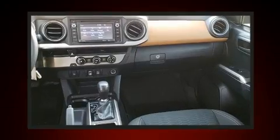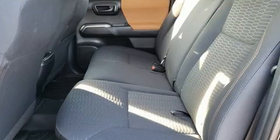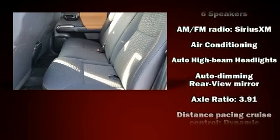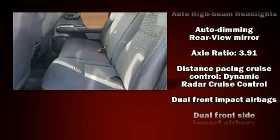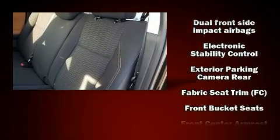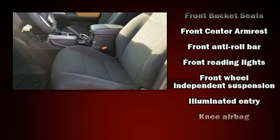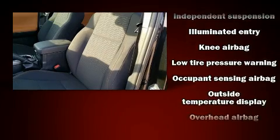Passengers are protected by various safety and security features including dual front impact airbags with occupant sensing, airbag traction control, anti-whiplash front head restraints, and ABS brakes. Brake assist technology provides extra pressure when applying the brakes.